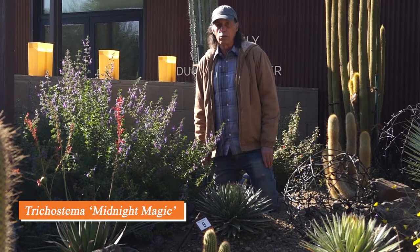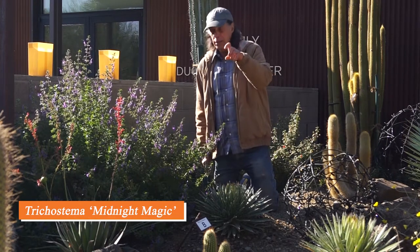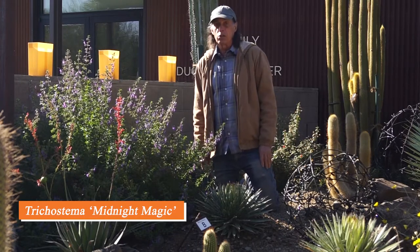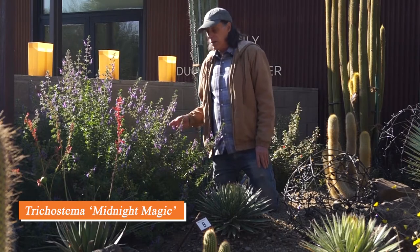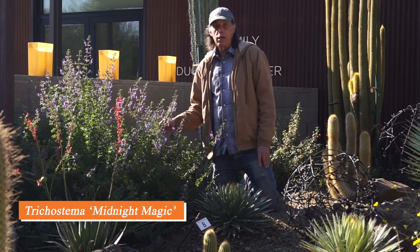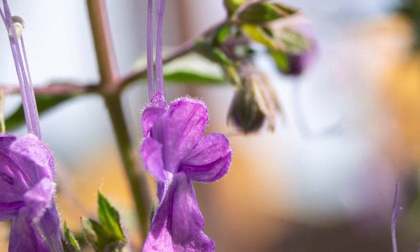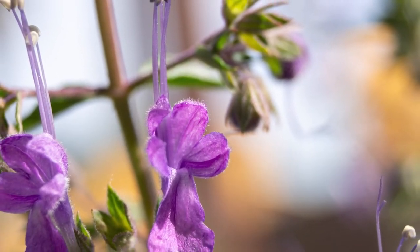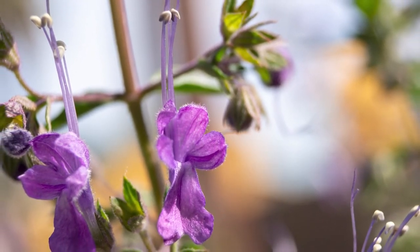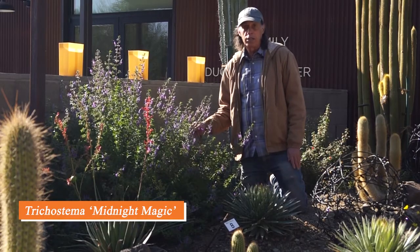We have a native California plant called woolly blue curls, Trichostema lanatum, with wonderful blue flowers and curling stamens and pistil — that's what gives it its name. It's a little fussy as a horticultural subject, so it's been crossed with a Mexican species, Trichostema purpusii, to yield this plant 'Midnight Magic.' It has beautiful purple flowers like the California native, but they're a little smaller, the bush is neater and easier to keep going, and it flowers on and on all summer long and into the fall.